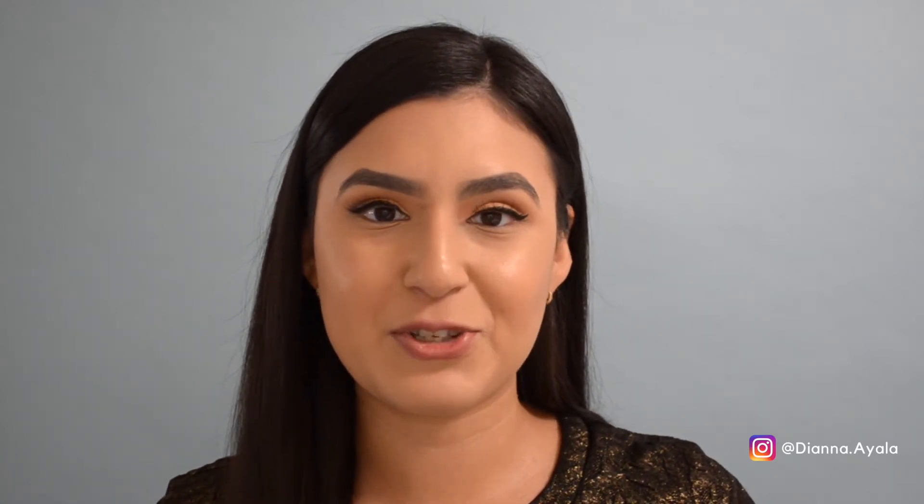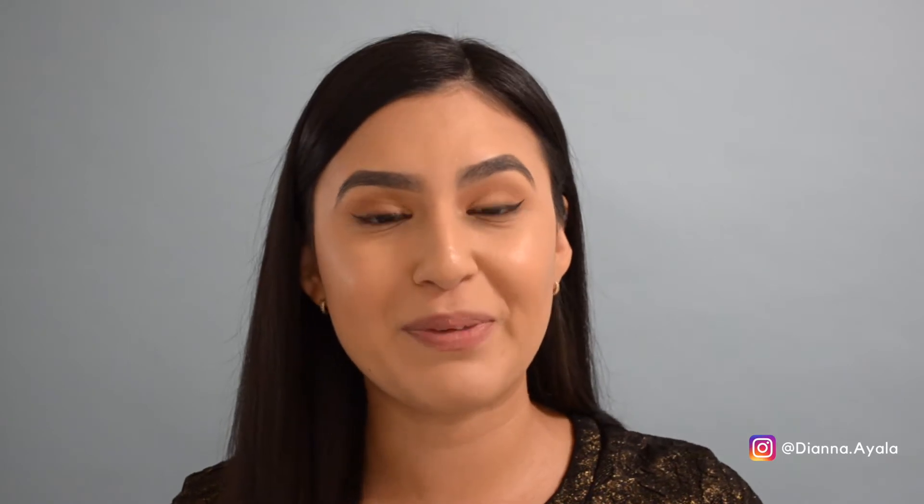Hi guys and welcome back to my real estate channel. Today we're going to talk about disclosures.